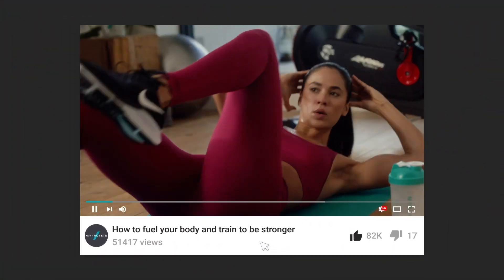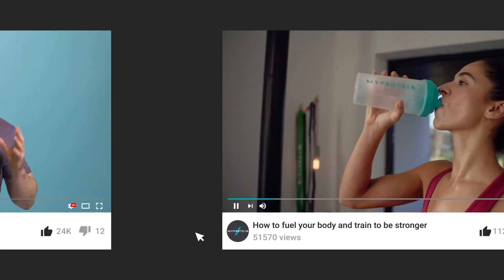This is the channel that brings you need-to-know info on how to fuel your body and how to train to be your strongest self. Today we're going to be looking at the sports supplements taken by the MyProtein athlete LaBomba. It's very important to say that I am not recommending any of the supplements you're going to see in this video. We are going to talk about some of the ingredients and how they work and how they may be able to help you improve your performance in the gym.